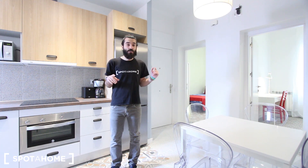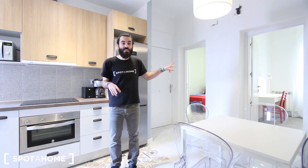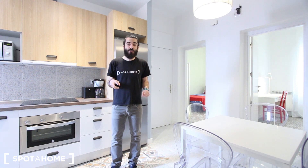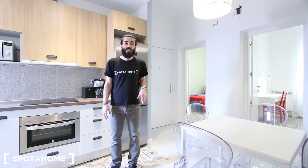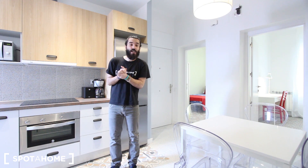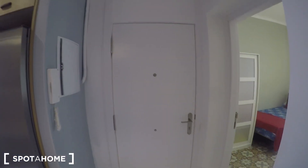This is a newly refurbished building, so all the apartments inside are newly refurbished, and this one is no exception. It comes with 4 bedrooms — two of them are exterior with balcony, and the other two are interior. You have two bathrooms in total, a living area to share with your flatmates, together with the kitchen. Everything is really luminous, so follow me and I'll show it to you.